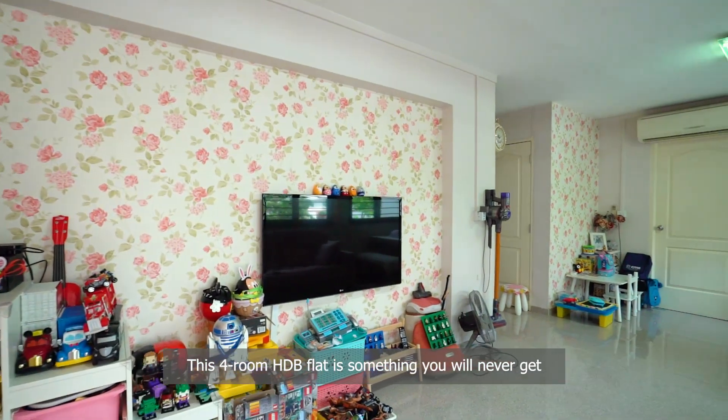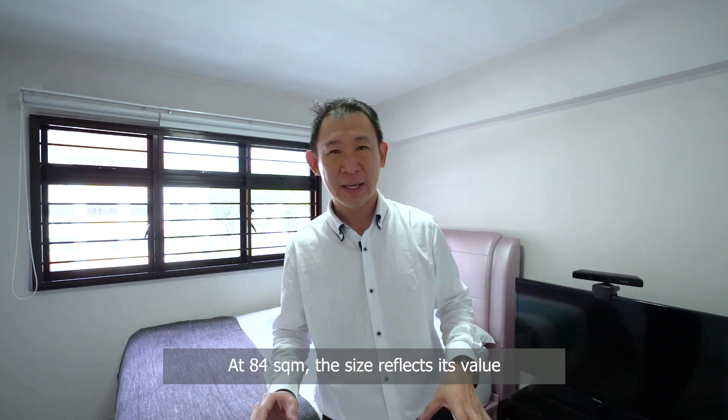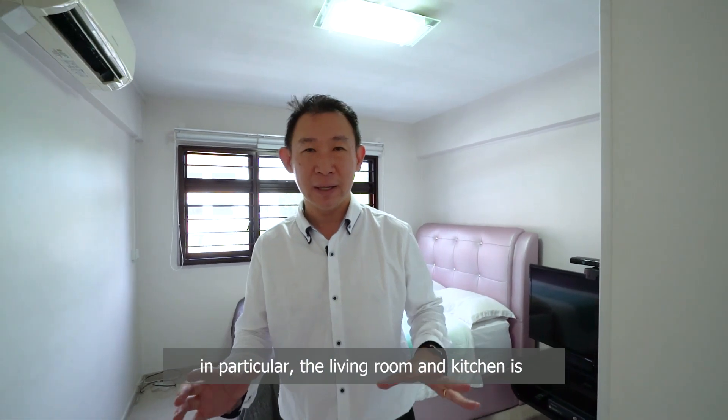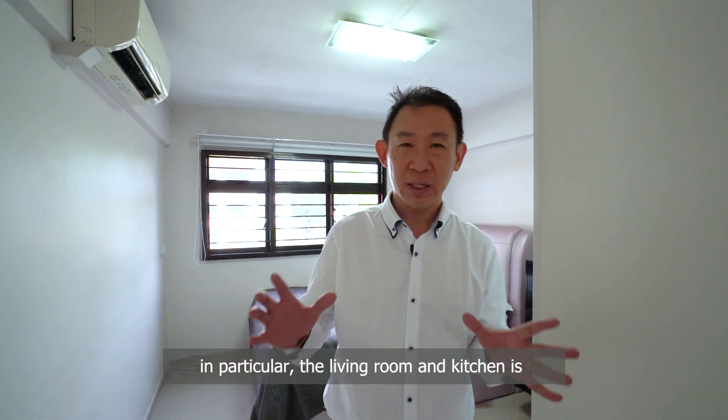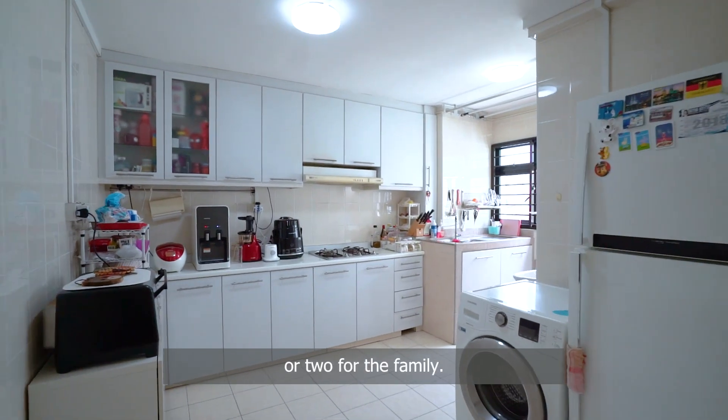This 4-room HDB flat is something that you will never get in the newer developments these days. At 84 square meters, the size reflects its value. In particular, the living room and the kitchen are spacious enough to host guests and to cook up a meal or two for the family.